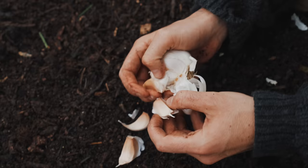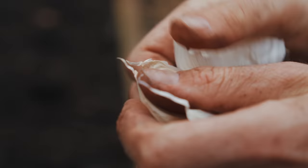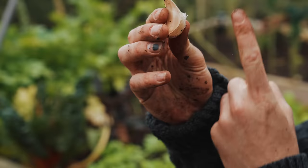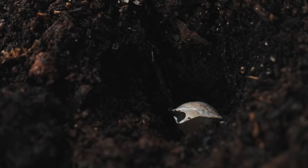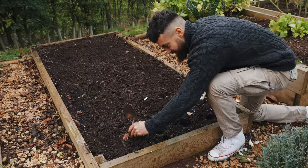20 bulbs next year from two — look how cheap and cost-effective that is! The important thing when planting garlic is to space them about six inches apart so they have room to grow. Plant them upright so the tip is pointing up. You can also plant them in buckets or pots, so you can do this anywhere, even in the smallest of gardens.